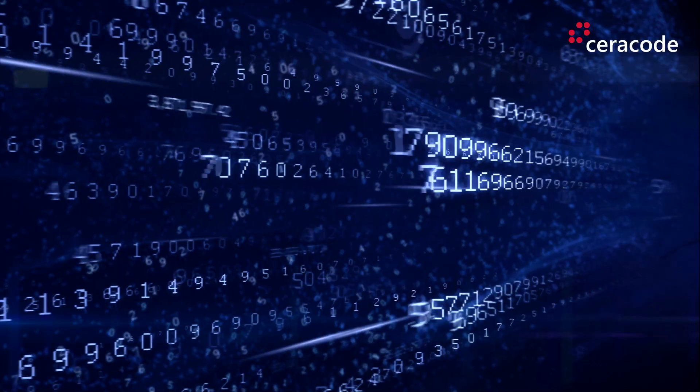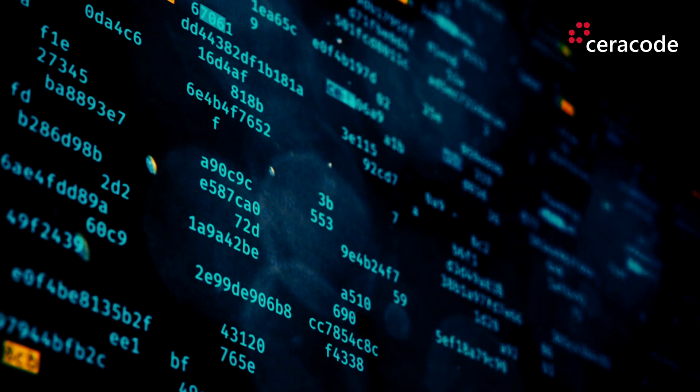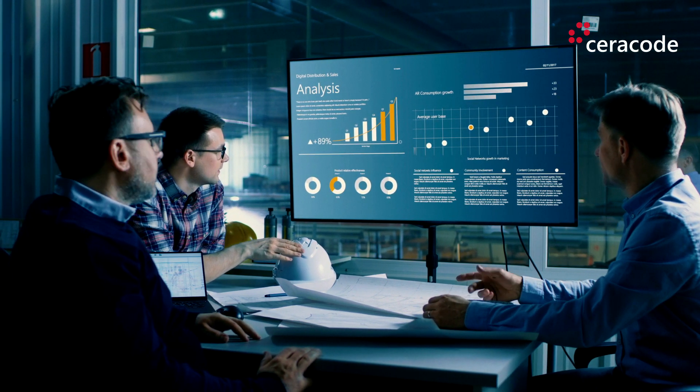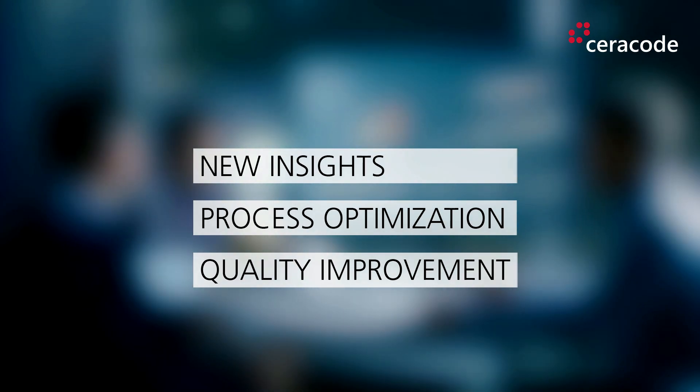Data assembled by Seracode allows transparency across the entire manufacturing chain for every single component. New insights, process optimization and quality improvement – three benefits embodied in the analysis of the data. With its marking solution, Seracode paves the way for its clients to enter the digital era.